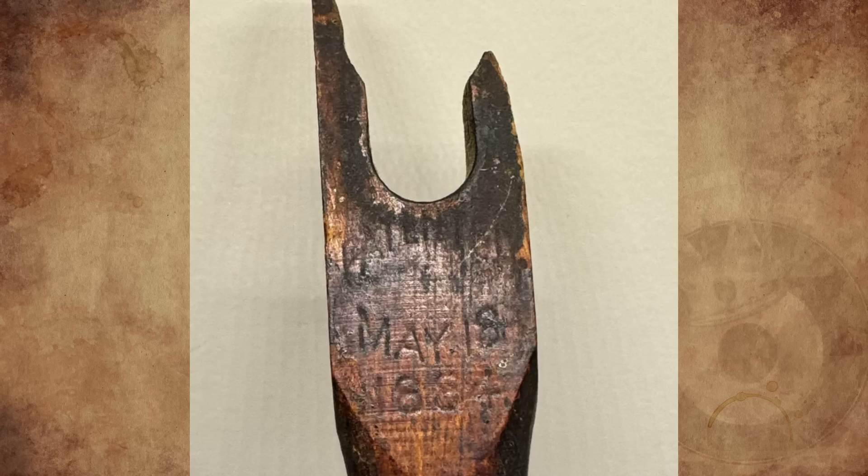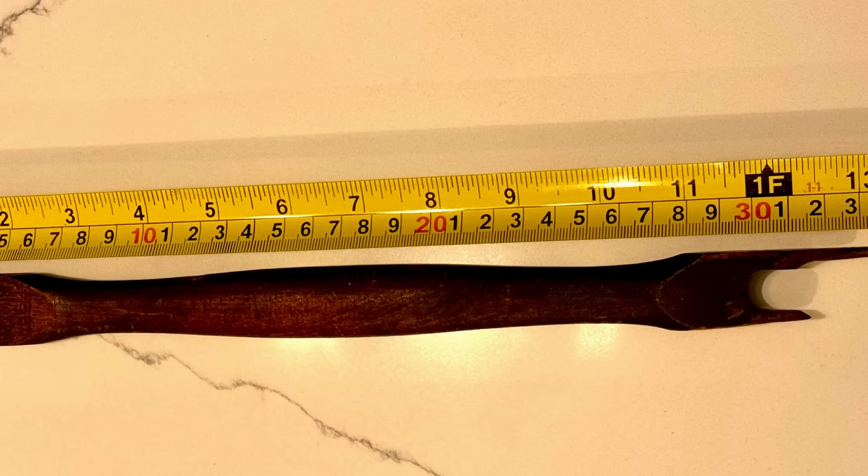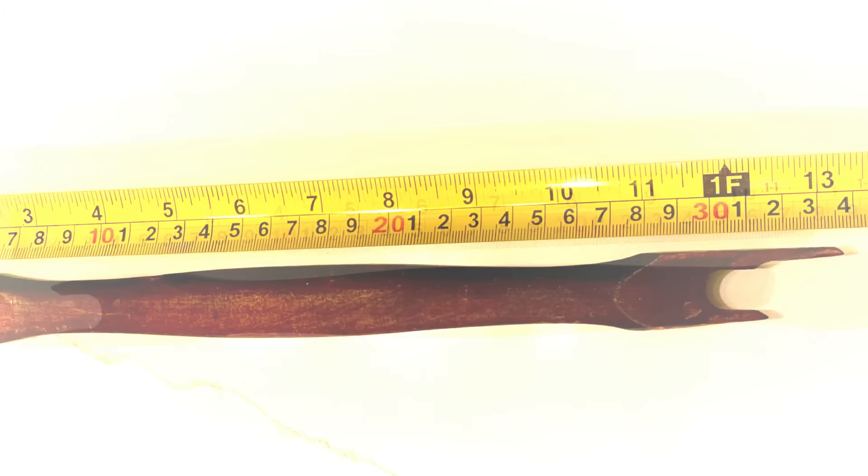What is this wooden object, roughly 13 inches long, stamped 'Patented May 18, 1884'? I found it while clearing out my parents' house. I'm not sure of the origin — the stamped date of 1884 is my best guess of the age. I've searched the web and other sources to no avail. Any ideas?